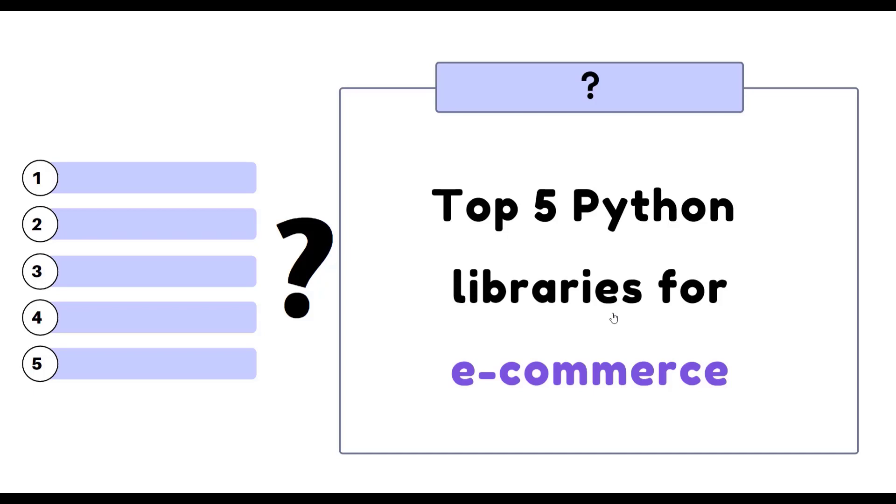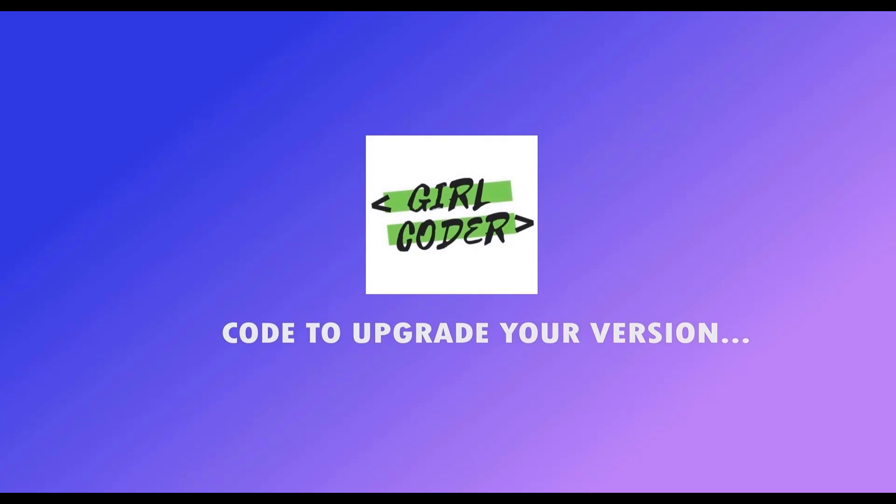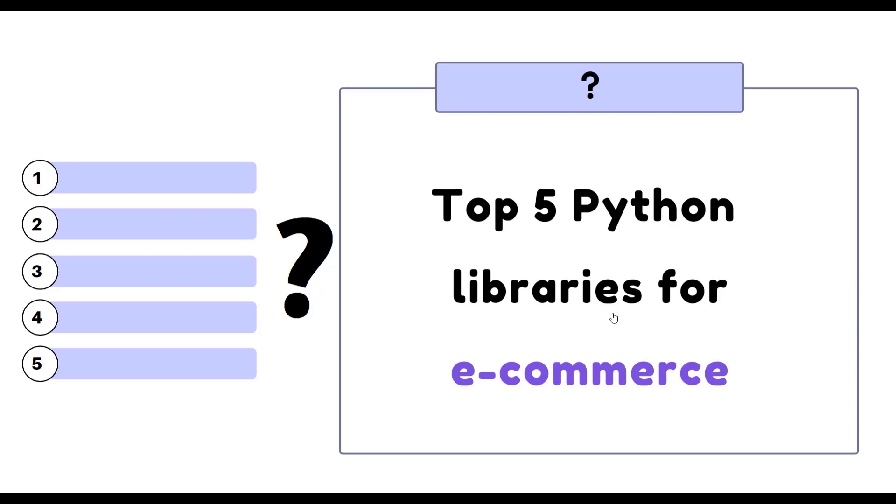Hey guys, welcome back to this channel. If you are new, then welcome to this channel. Today we are going to go through the top five vital libraries for e-commerce.